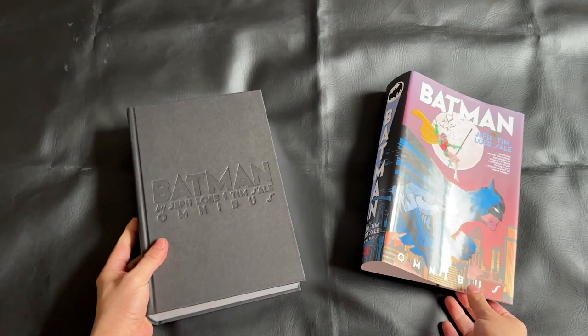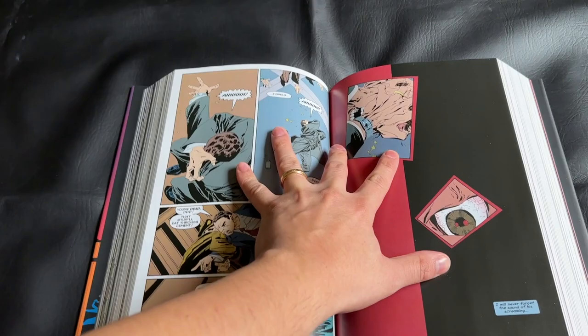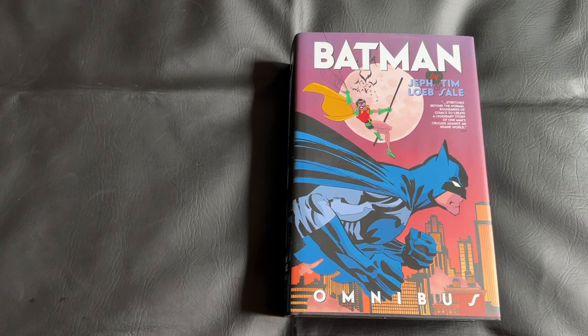Now I wanted to spend a moment to show you what the binding on this gigantic omnibus looks like. I'm happy to report it is sewn binding, which is just about expected for these oversized omnibus collections. And at 1,200 pages, I am happy to see a really nice sewn binding here — just want all the collectors to be aware of what you can expect with this book. And with that out of the way, we can go ahead and jump into the collection proper.